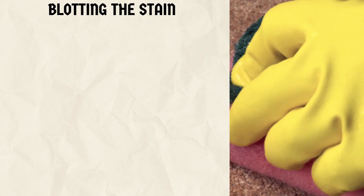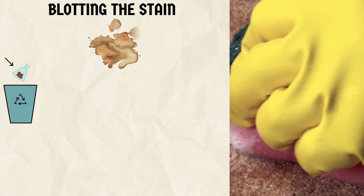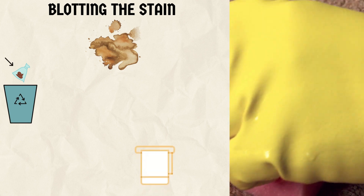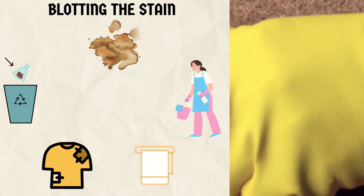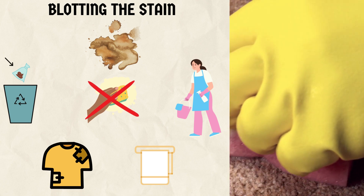4. Blotting the stain. Once you've removed the solid waste, it's time to address the stain. Take a few sheets of paper towel or an old cloth and gently blot the area. Avoid rubbing, as this can push the stain deeper into the carpet.